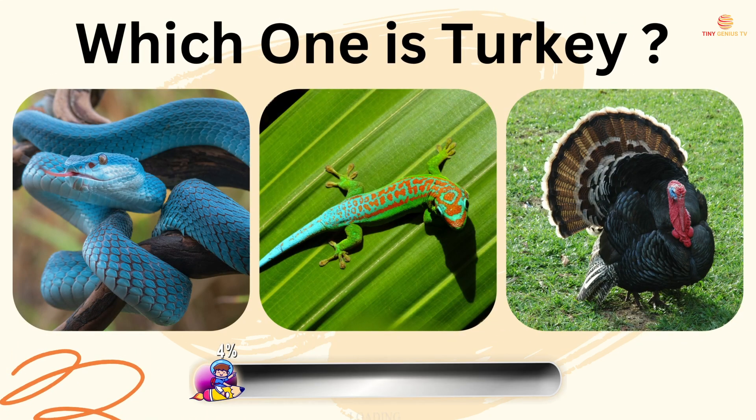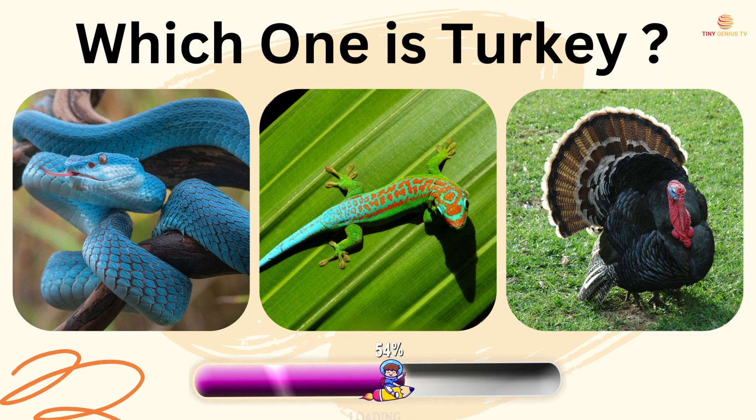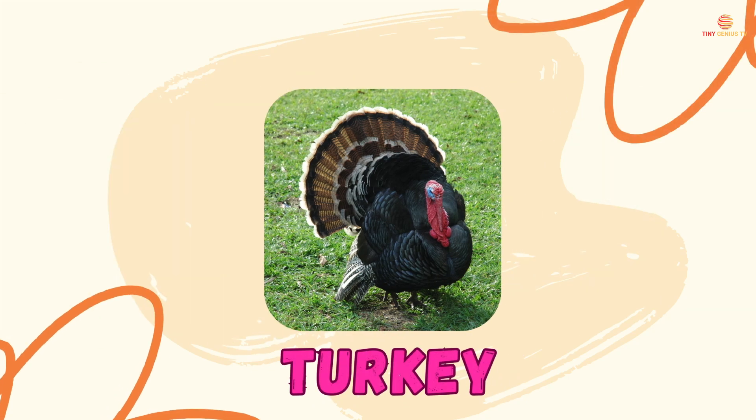Which one is turkey? The third one is turkey.